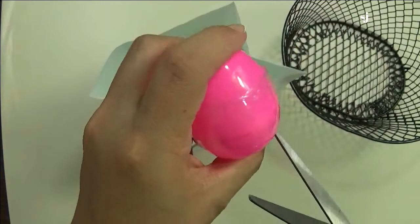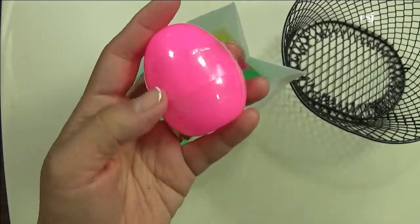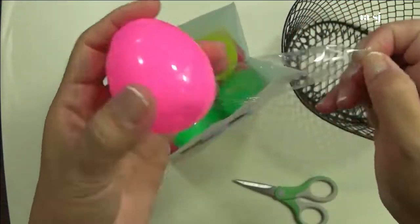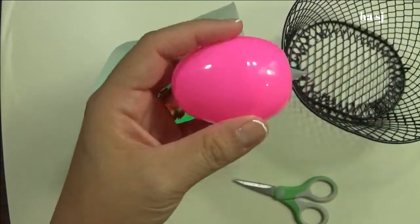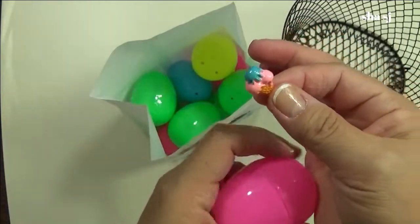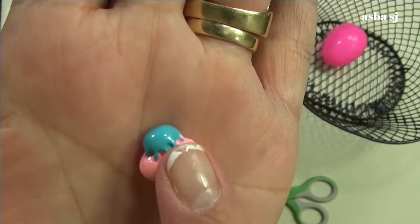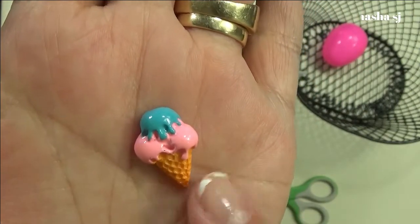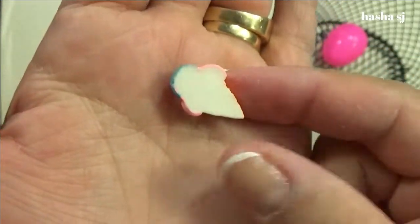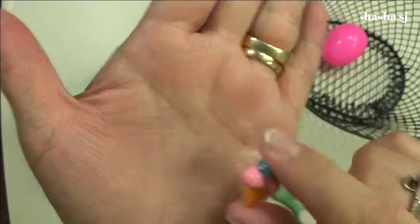I need to have a pointy scissors. Let me grab a pointy scissors so that it's easier. Oh, it's an ice cream cone — super cute. There's a blue on it, strawberry, and two on the sides and an ice cream cone. Oh, that is super cute, you guys. There's one down.